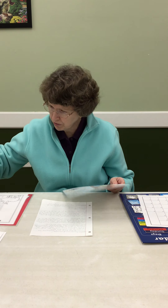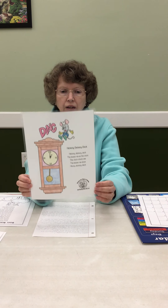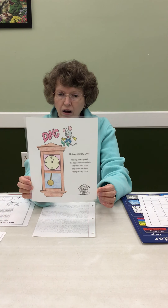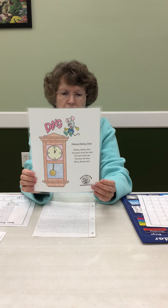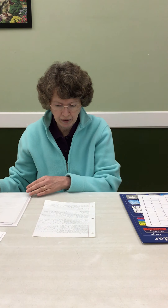And our nursery rhyme for this month is Hickory Dickory Dock. Hickory Dickory Dock, the mouse ran up the clock. The clock struck one. The mouse ran down. Hickory Dickory Dock. Very good.